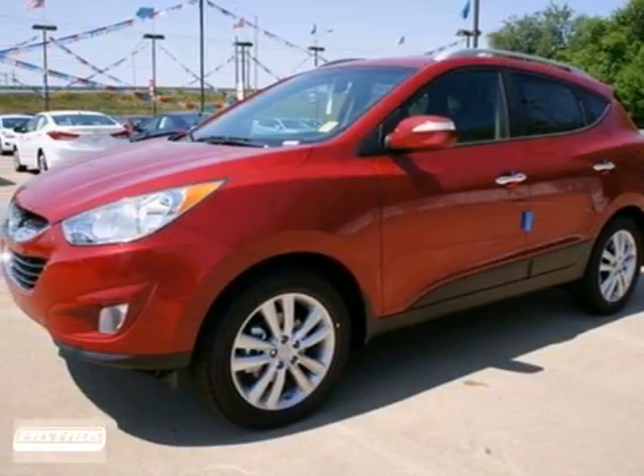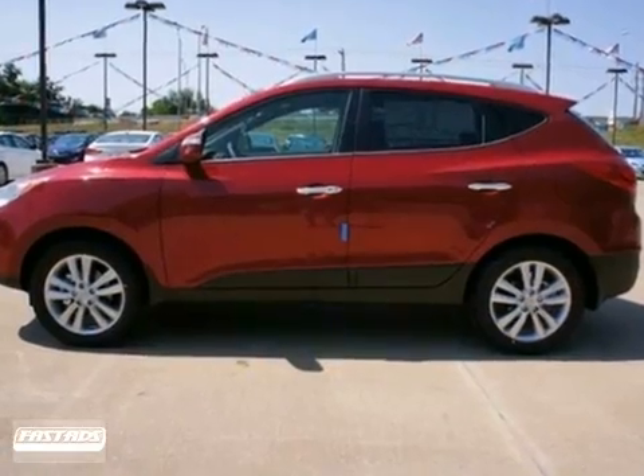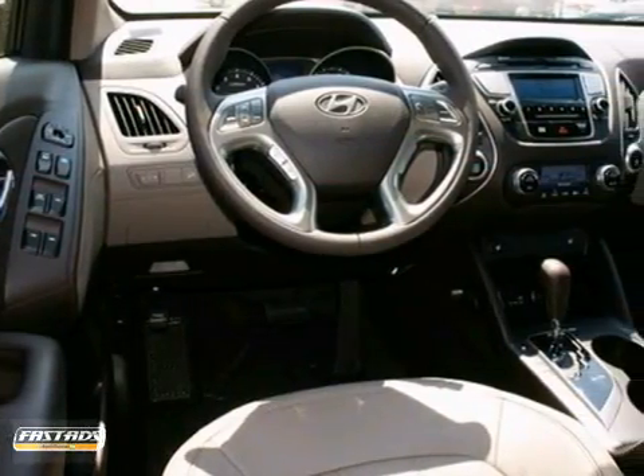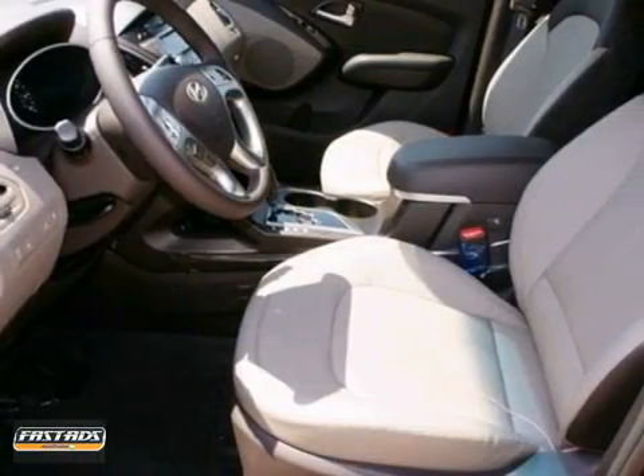You can't go wrong with this 2013 Hyundai Tucson. With tinted glass, roof rack and multifunction steering wheel, bound to sell fast. You also get fog lights, Bluetooth wireless and dual zone climate control.